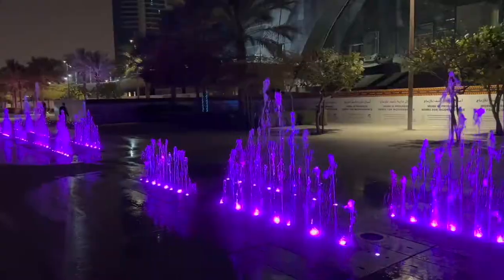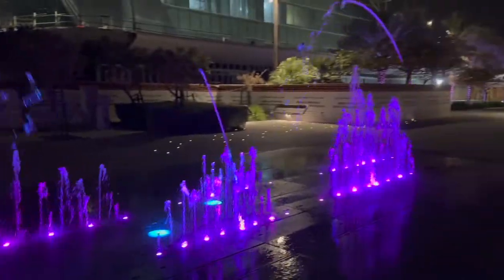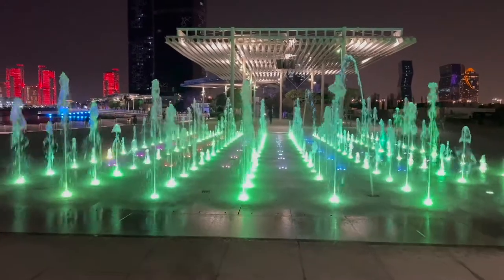It is a great place for night hangouts with family, friends, or couples. Try to visit in the evening or at night. There are lots of light arrangements and a beautiful water fountain you can find at night.